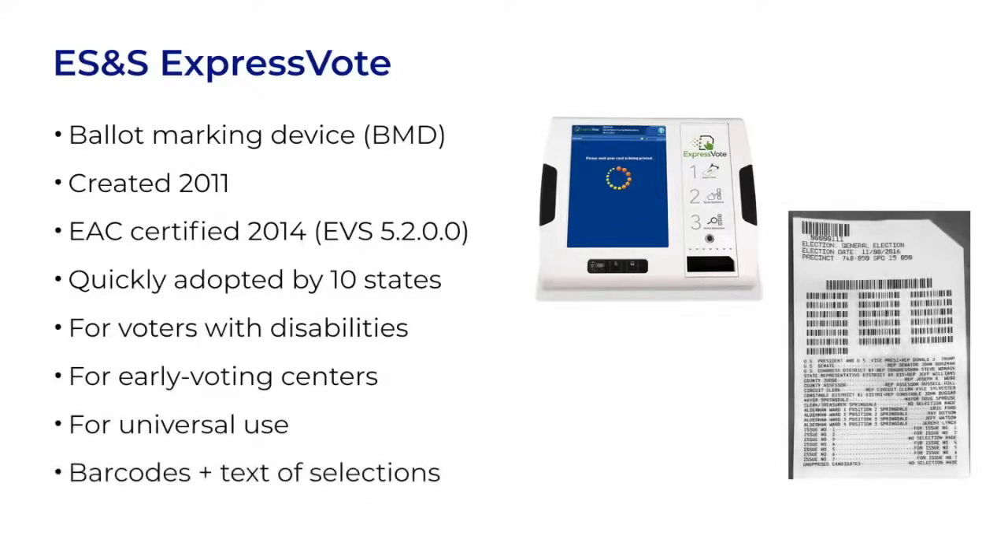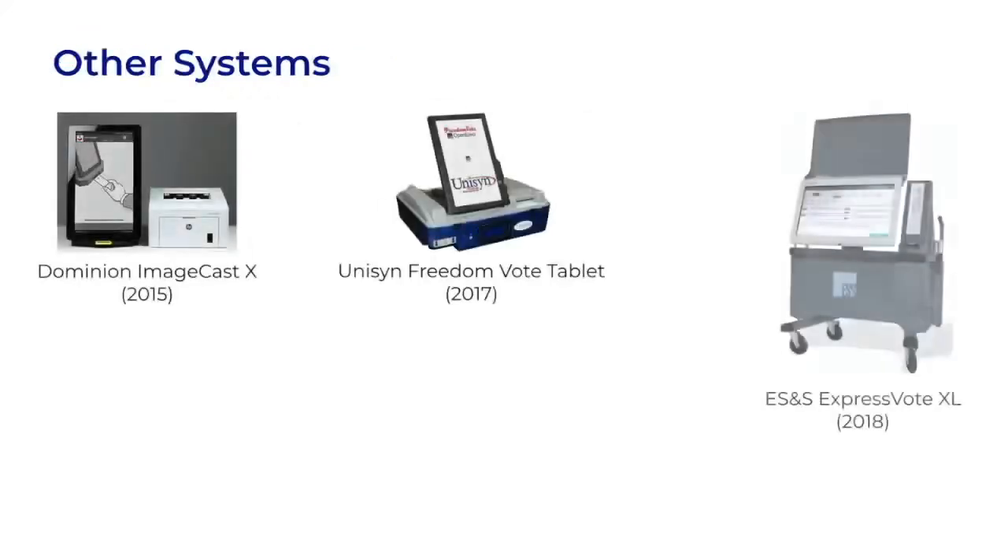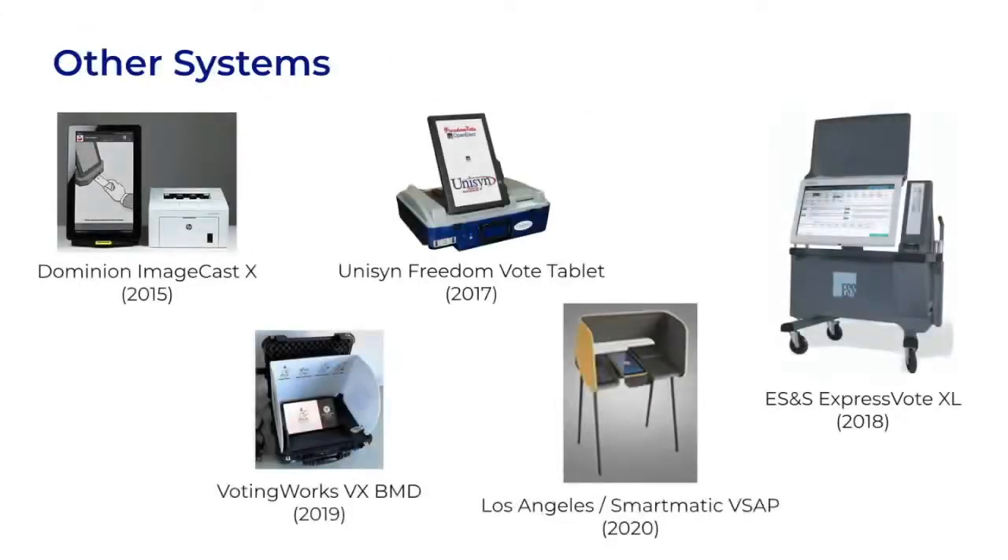You can see in the photo that the ballot has a section of barcodes at the top and a list of the selected candidates printed below. Since then, similar products have been introduced by other vendors. This category of voting systems is still new, but it's spread quickly. They are used by several whole states and a number of populous cities. There are many pros and cons to using these devices, but I want to spend our time on the security issues around the barcodes specifically.